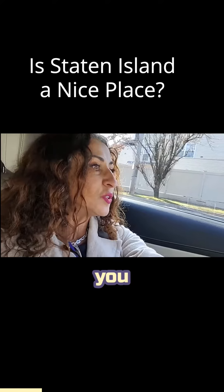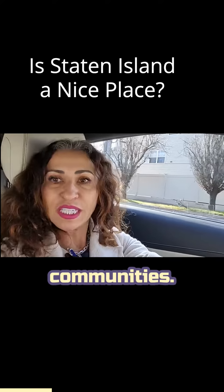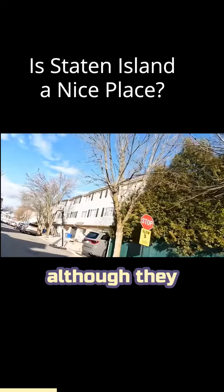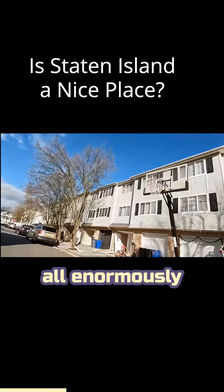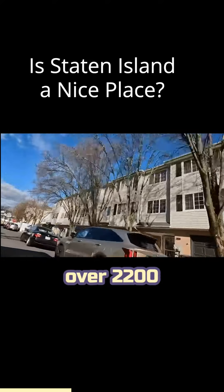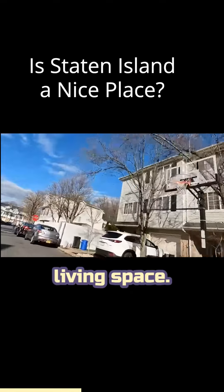I will introduce you to these three amazing communities. All of these homes, although they are townhouse style, are all enormously large — over 2,200 square feet of living space.